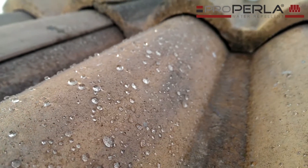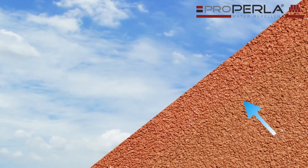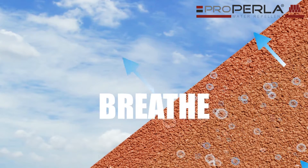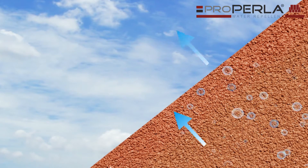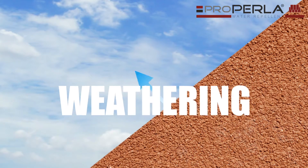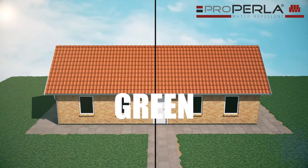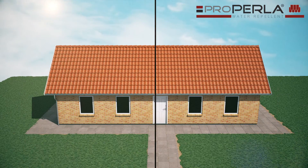It will make the roof dry and protect the roof tiles. With ProPerla water repellent, roof tiles will be able to breathe naturally, permeable to water vapour, protected from sun, wind and other weather conditions, reduce growth of microbial spores and create self-cleaning properties.